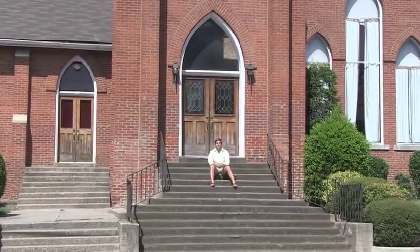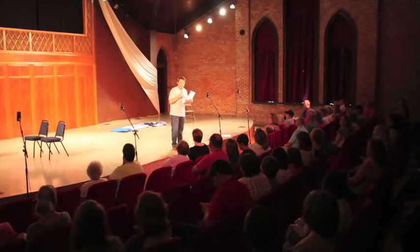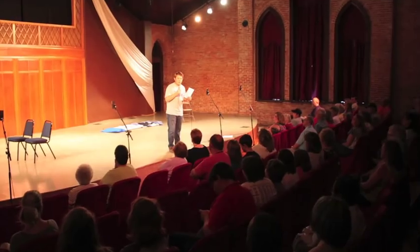This is our last stop — VPAC, the Bethel Performing Arts Center. It's where Renaissance, our performing arts group, performs. This actually used to be the historical First Cumberland Presbyterian Church. When they built a new and modern facility, Bethel took the opportunity to use this building as the Performing Arts Center.